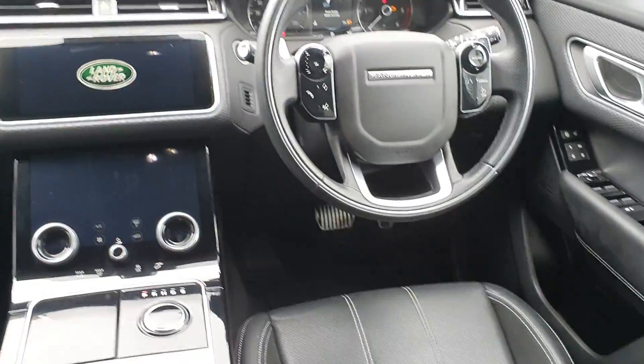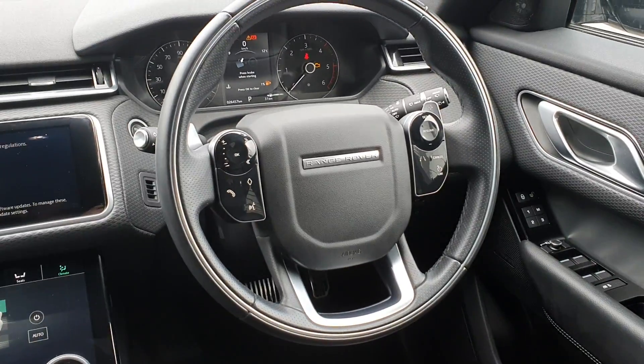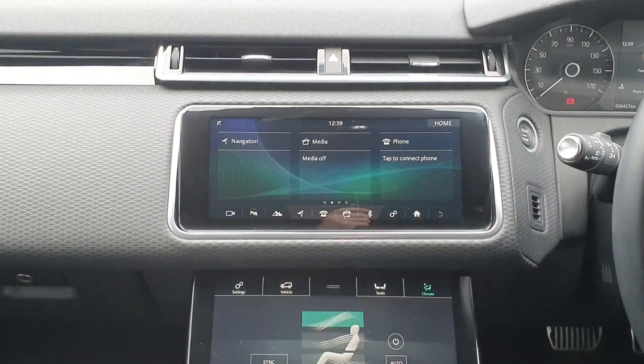Inside, the Velar features ebony leather upholstery with suede cloth seats and a multi-functional R-Dynamic steering wheel. The Touch Pro Duo system includes a tiltable 10-inch touchscreen with satellite navigation, rear camera, and Bluetooth telephone.